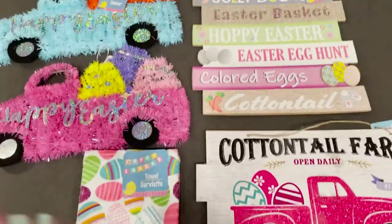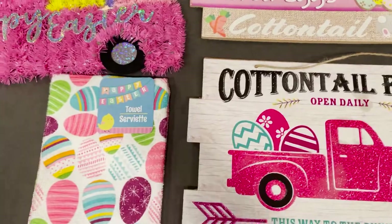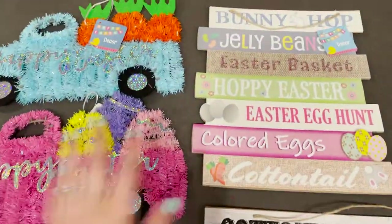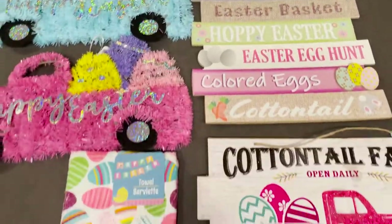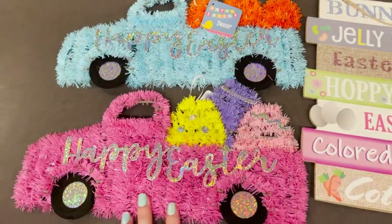Up first is everything that I got from the Dollar Tree. I didn't get a lot from the Dollar Tree, but stay tuned because I did get a lot from the 99 Cent Store and a couple items at Target. I just wanted to start off with the Dollar Tree first.